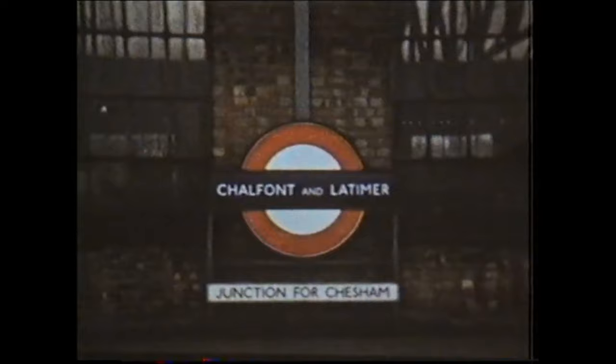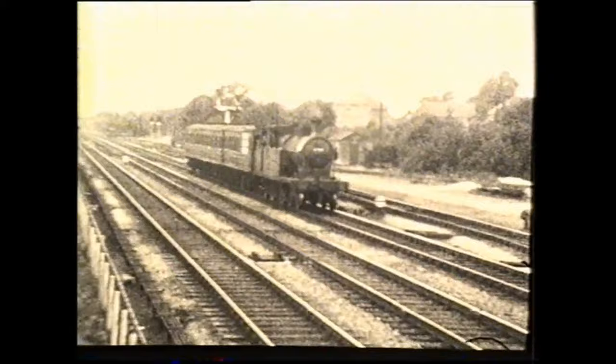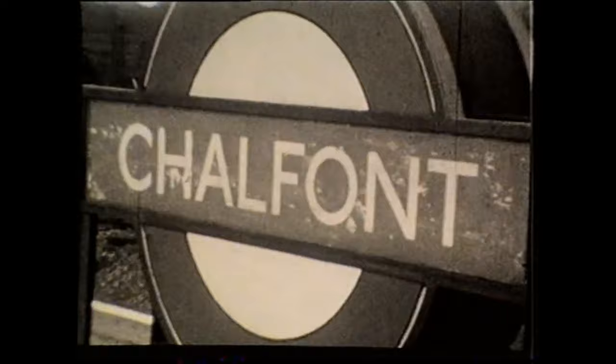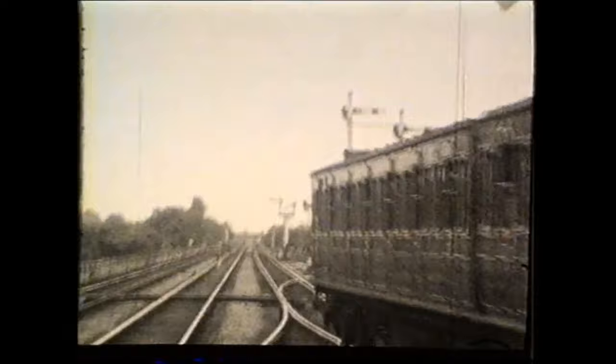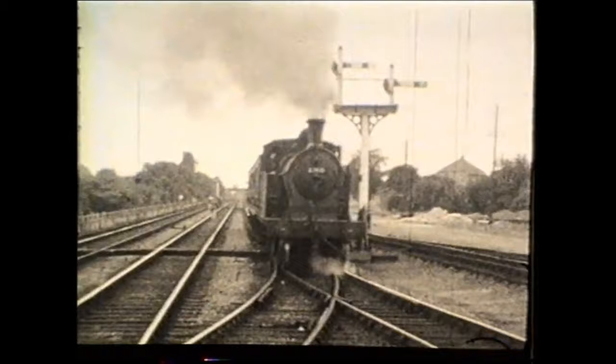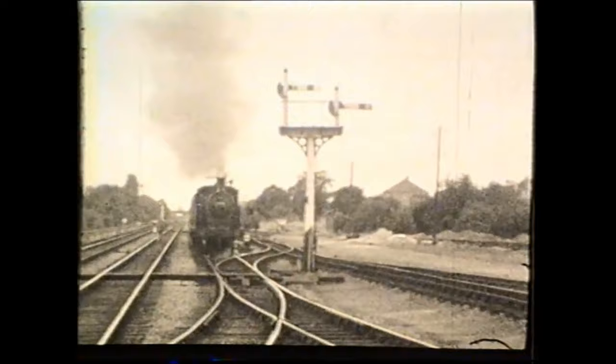Chalfont and Latimer is the junction for the single-track Chesham branch, which opened on the 8th of July 1889. In BR steam days the push-pull branch trains were often worked by ex-Great Central 4-4-2 tanks. The vintage Metropolitan coaches used on this service are now preserved on the Bluebell Railway in Sussex. With its rural surroundings the branch epitomised the outer reaches of Metroland.